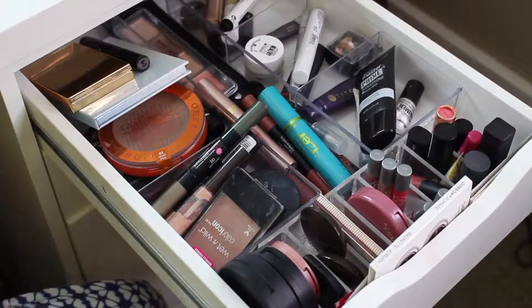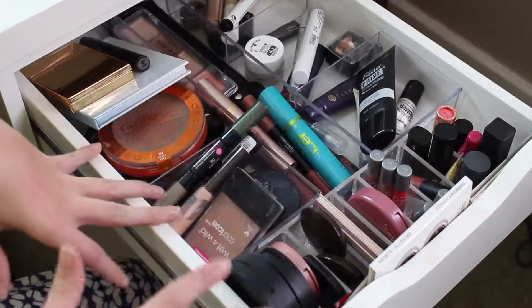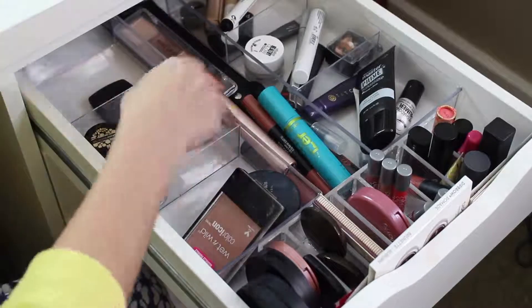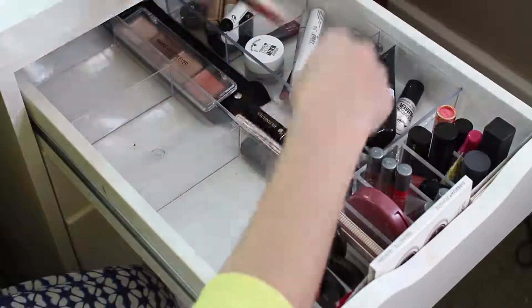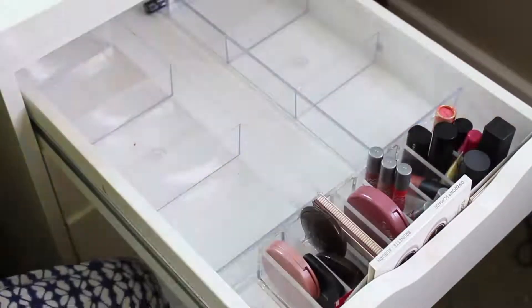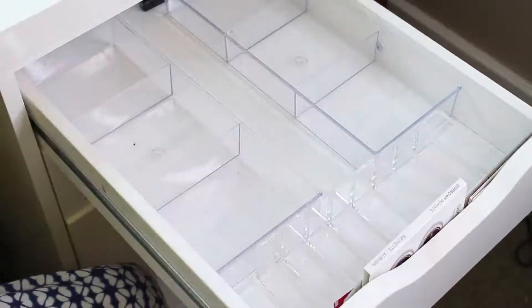Alright guys, here we are at the everyday makeup drawer. I'm going to go ahead and take everything out and clean it, and then we will bring items back in. So let's go ahead and get started.